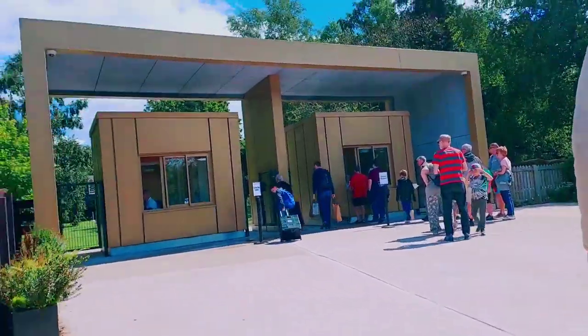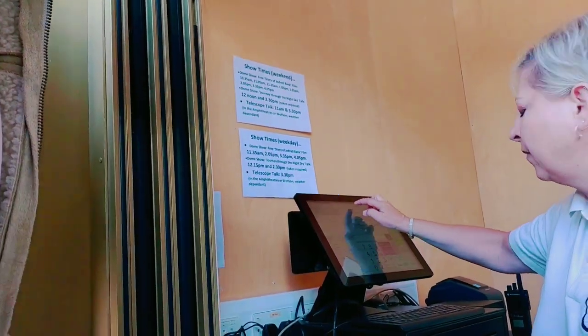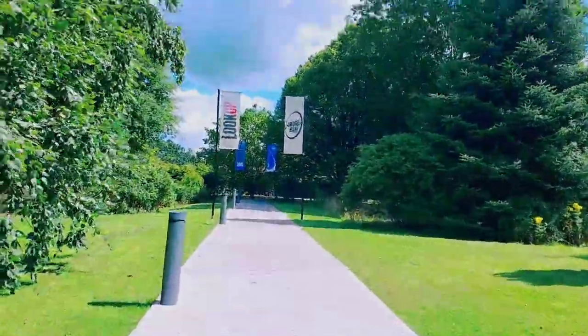Welcome to my vlog. Today we are here in Jiu Jiu Bank. It's behind her. Honey, hold the ticket. There you go. Today we are here — wow.